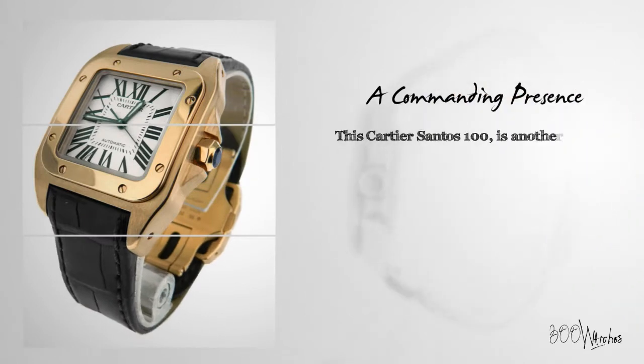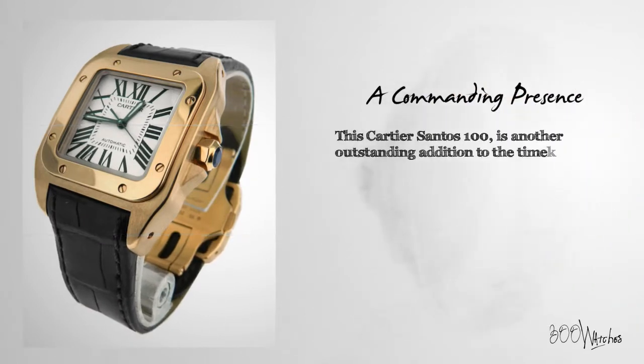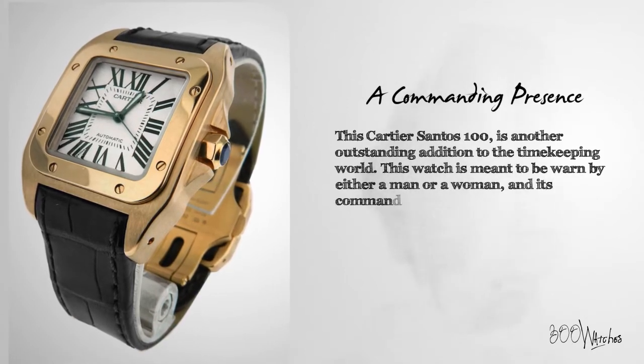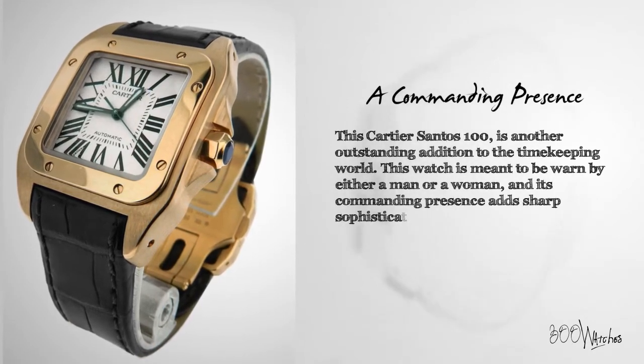This Cartier Santos 100 is another outstanding addition to the timekeeping world. This watch is meant to be worn by either a man or a woman, and its commanding presence adds sharp sophistication to the wearer's wrist.